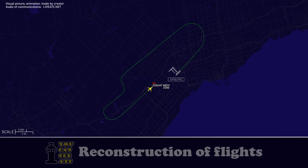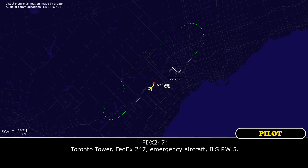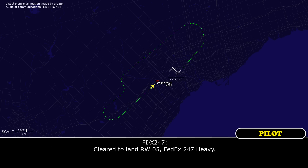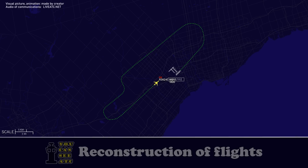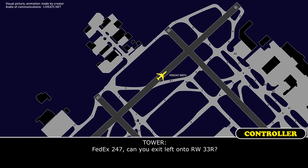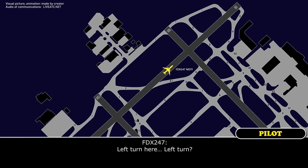Toronto Tower, FEDEX 247, emergency emergency emergency. FEDEX 247, Toronto Tower: wind 070 at 4 knots, check your plan to exit — the vehicles are here for you, cleared to land runway 05. Cleared to land runway 05, FEDEX 247. FEDEX 247, can you exit left onto runway 33 right? Left turn clear, left on runway 33 right, FEDEX 247.